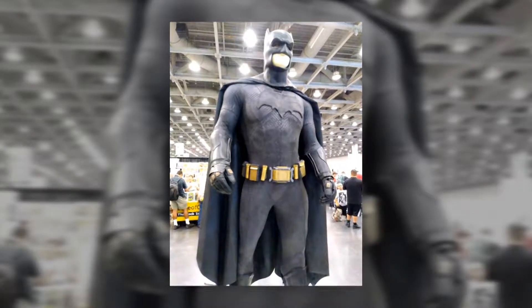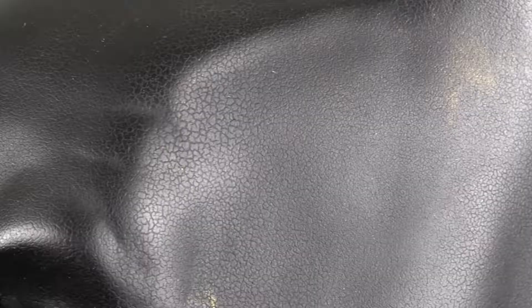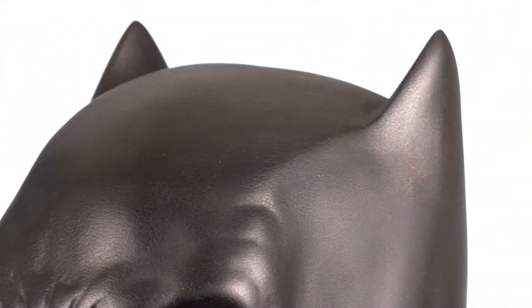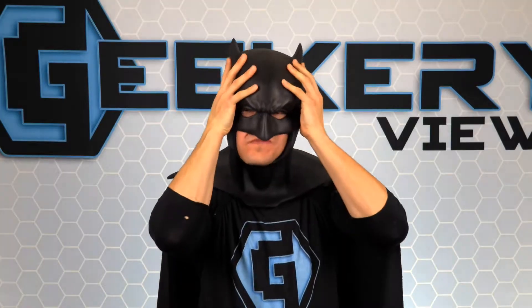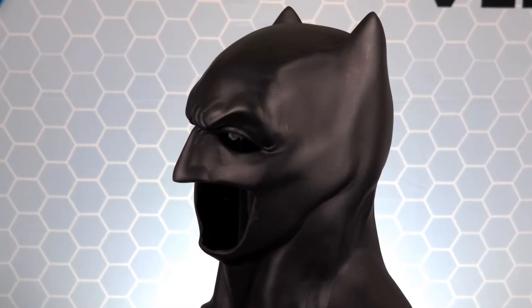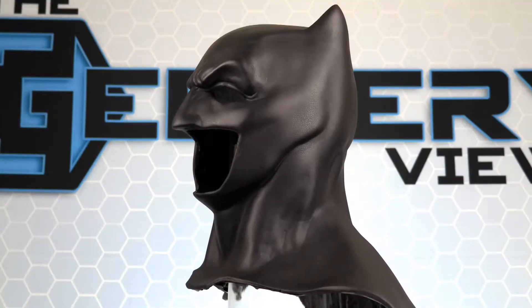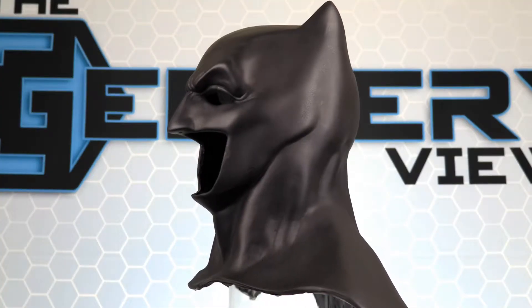From afar, the cowl looks very iconic, and close up it has great texture — a crackle texture that gives a very aged and used feel. The cowl also has great shape to it; the muscles in the face and neck will instantly improve your physique, and the bat ears on the top are perfectly shaped to give the appearance only Batman can give. It's easy to put on and will instantly transform you into everyone's favorite Batman character. If you're a Batman fan, then you're going to want this amazing Batman cowl — get yours today at the Etsy page of the Bronze Armory.